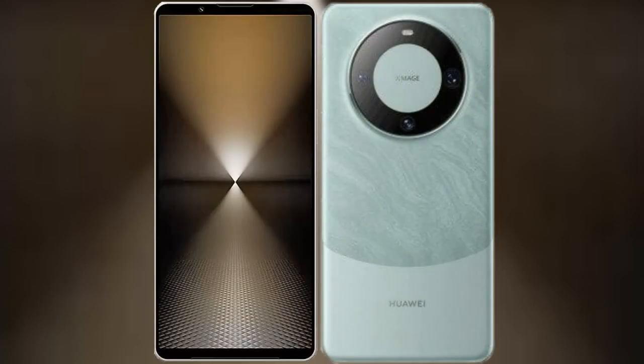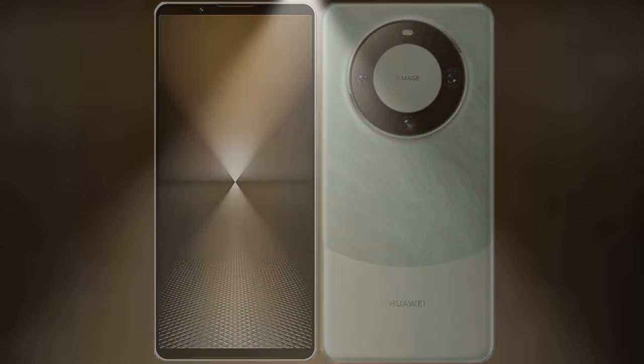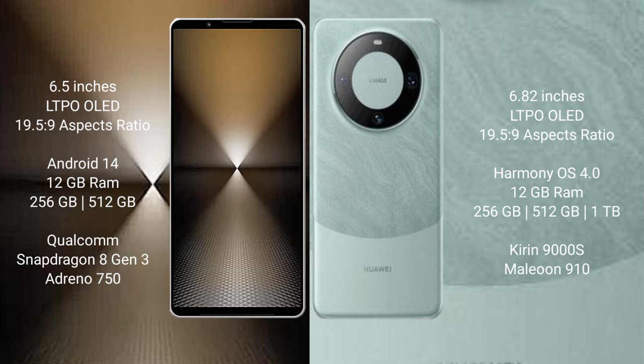I will compare the new Sony Xperia 1 Mark 6 with Huawei Mate 60 Pro. Sony Xperia 1 Mark 6 comes with a 6.5-inch LTPO OLED display and aspect ratio 19.5:9. Huawei Mate 60 Pro has a 6.82-inch LTPO OLED display and aspect ratio 19.5:9.